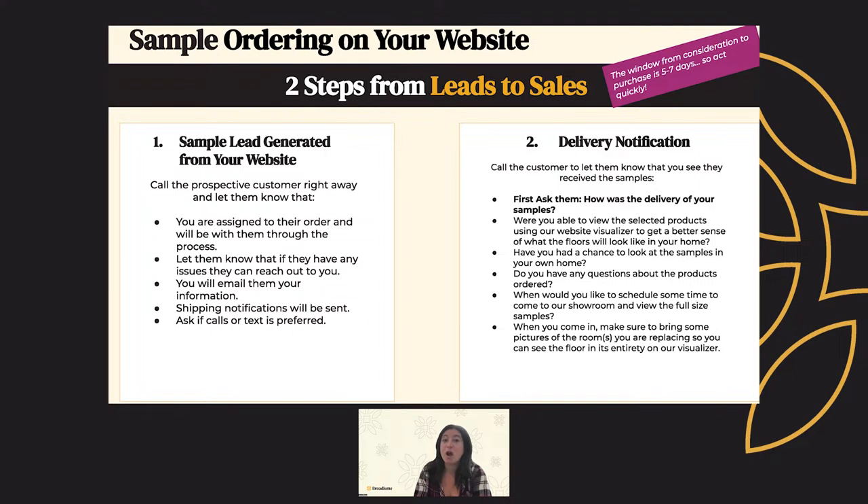Here are some best practices for contacting your customer after you get that sample order lead notification. First, call that prospective customer right away and let them know that you are the assigned dealer to their order and will be with them throughout the whole process. Let them know that if they have any issues with their order, they can reach out to you. Let them know that you'll email them your information. You can also tell them that shipping notifications will be sent to them so they know when the sample has shipped. Lastly, ask them if call or text is preferred — this is important for keeping up with that customer throughout their whole journey.